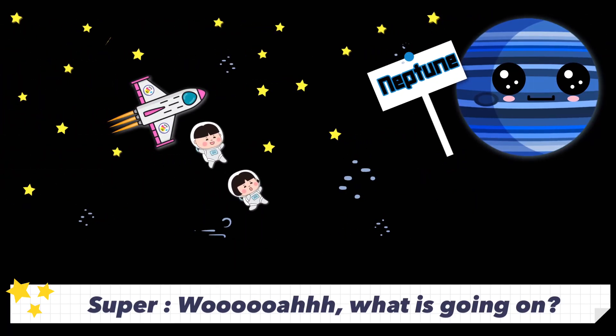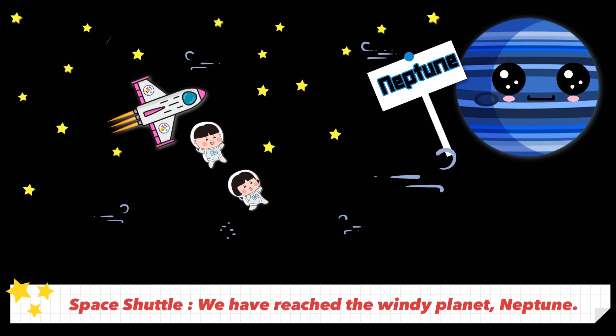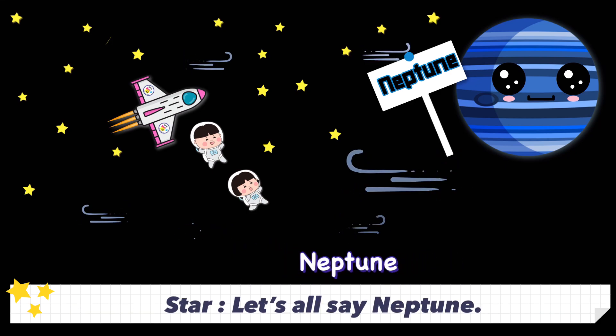Oh, what is going on? We have reached the windy planet Neptune. Please fasten your seatbelts. So much wind — Neptune is the smallest giant gas planet. Let's all say Neptune.